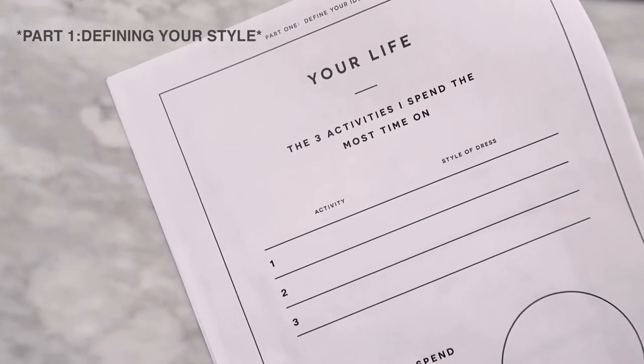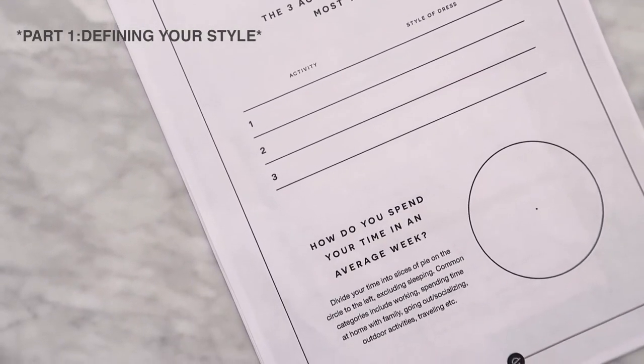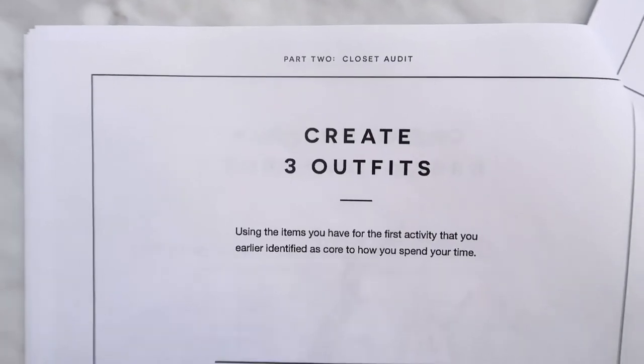In the first video we started with three activities you do most. Reference back to that and think about what three things you spend the most time on and what your dress code or general style is for each. For example, if you work in a corporate law firm your style code would be professional business formal, so you'll need clothing versatile enough for that environment. Or if you're an independent entrepreneur who can work from anywhere, your style uniform would be very different — the dress code is pretty much anything goes. Create three dream uniforms, one for each of the three activities you spend the most time on.